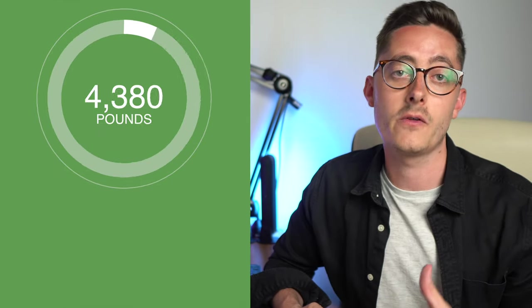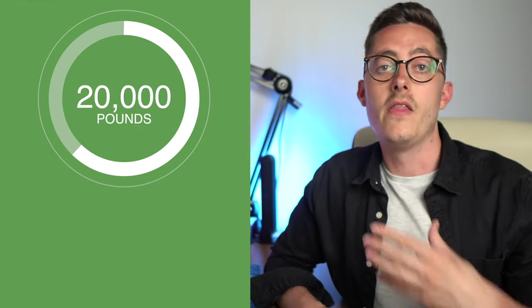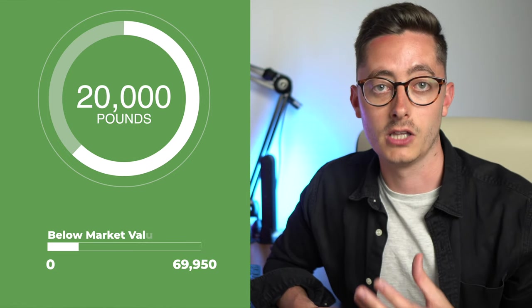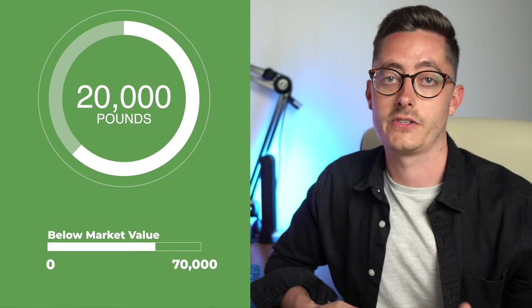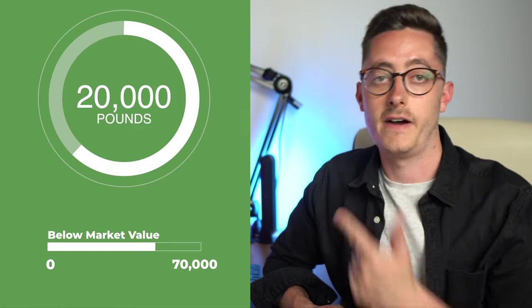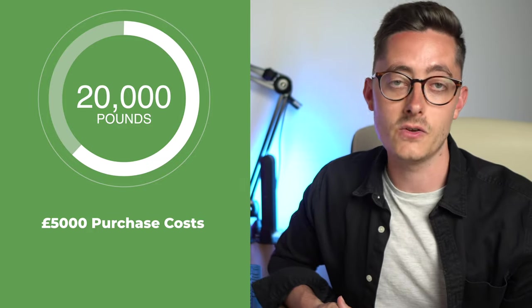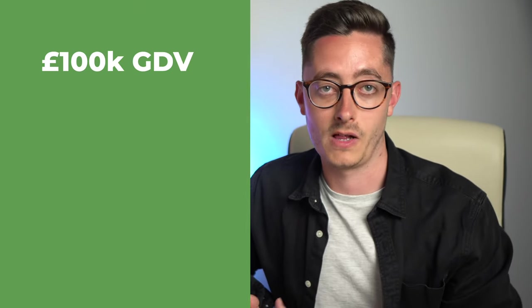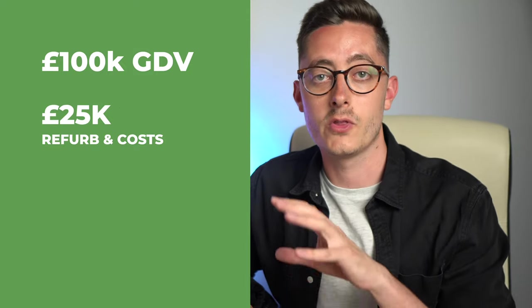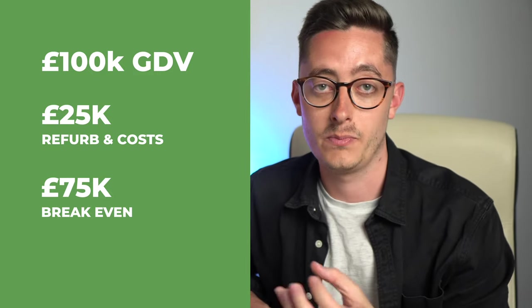To bring this to life a bit more: if you know that property needs about 20k spending on it to cosmetically improve everything — maybe redo the electrics, put in a new boiler — then you can use this to buy the property for an amount lower than the 100k average sold prices in that area, known as the gross development value. This gets harder when you factor in purchasing costs like broker fees, finance costs, stamp duty, and legals — let's call this 5k. So you need about 25k just to buy and do up the property. With a GDV of 100k and 25k in costs, your offer really needs to be lower than 75k to make any profit whatsoever.